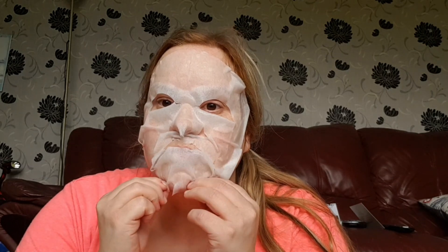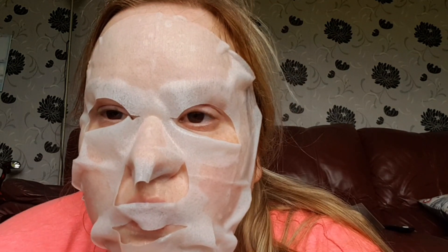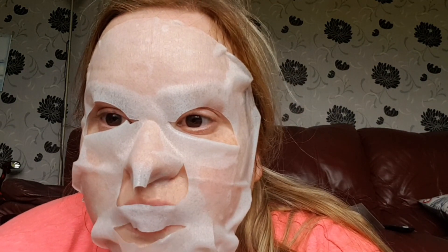That ColourPop order will be coming at some point whenever it arrives and I will show you what I got. This mask is annoying — I look like a demented sort of bird! Look at the way it's bundled on my nose. I better look a bloody million years younger after this, because it is not attractive.